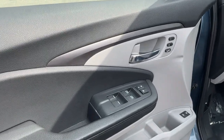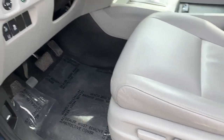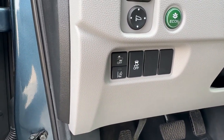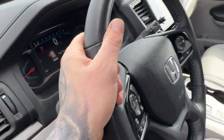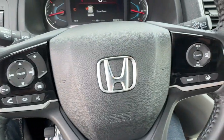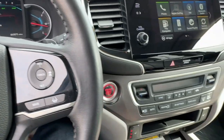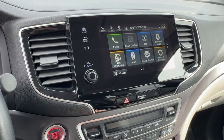Nice gray interior here, memory function buttons for your power driver seat. You've got lane departure warnings as well as forward collision warnings in this vehicle. Leather wrap steering wheel — I'll show you that in a second. It's got adaptive cruise control and a push-start engine.